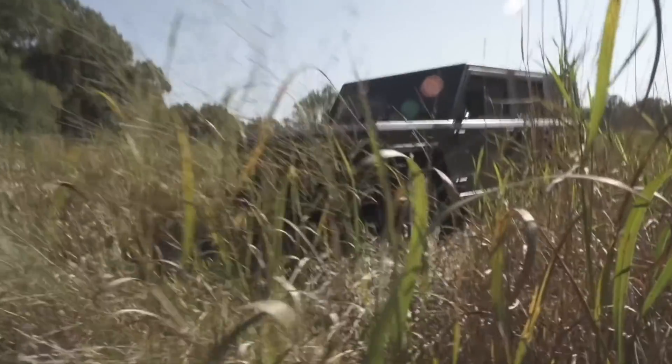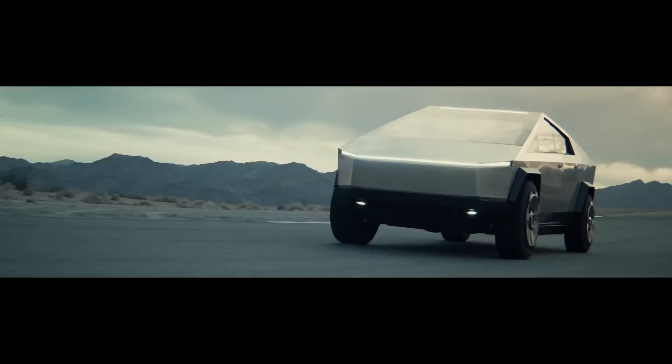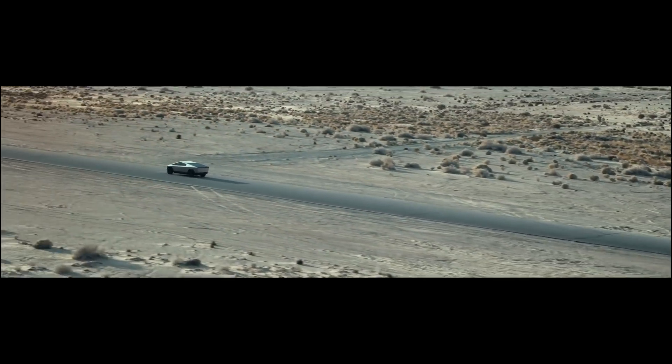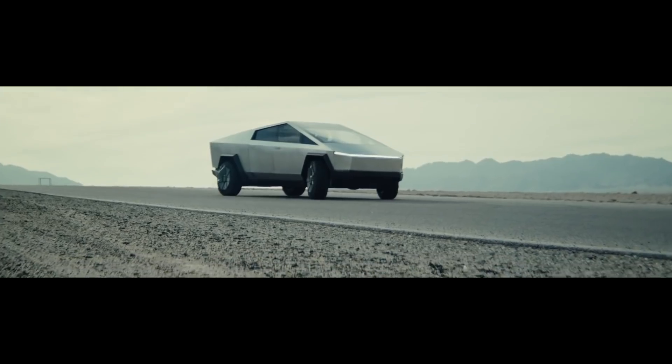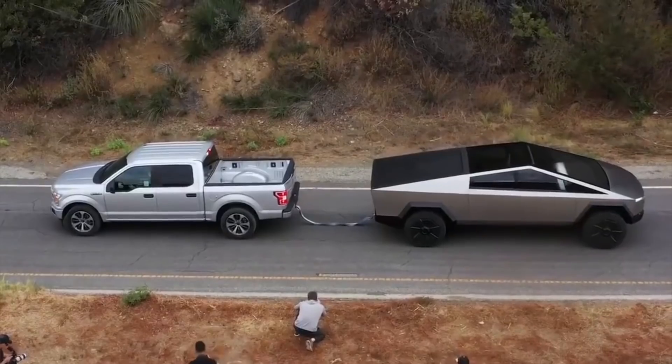The Cybertruck is almost certainly going to be the last one to arrive to the mix. It'll be interesting to see, with direct competitors already waiting and the likelihood of a later-arriving base price Cybertruck, how this will impact sales compared with the other trucks in its first full year of production.